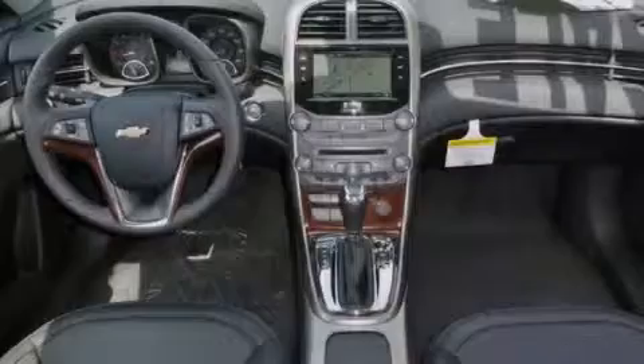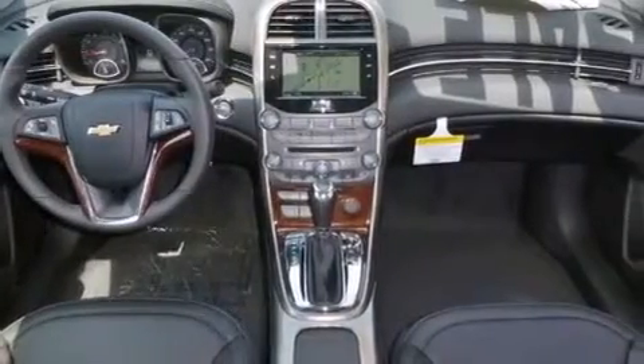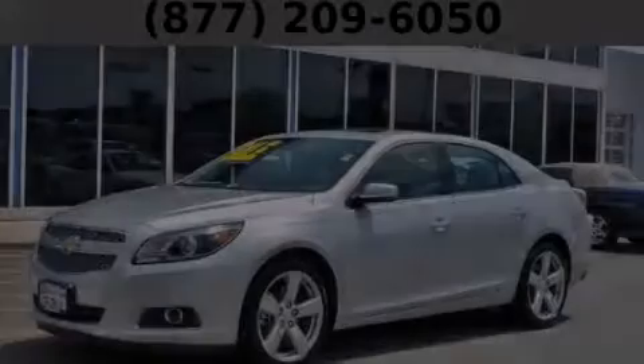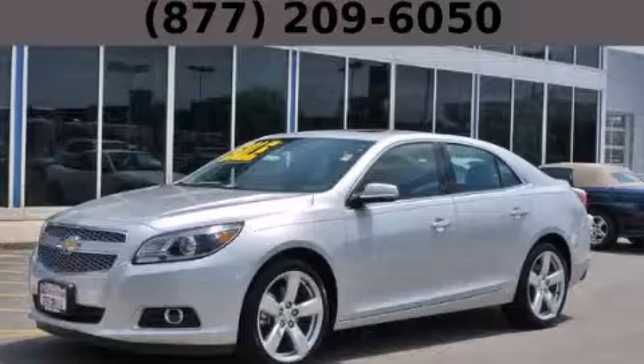With an EPA estimated rating of 30 miles per gallon on the highway, you won't be making frequent trips to the gas pumps. Please call us today for more information on this great vehicle. Thank you.